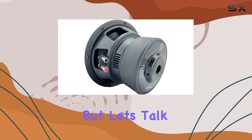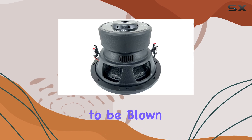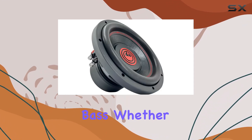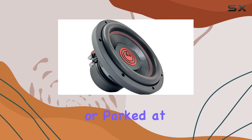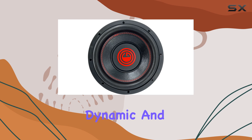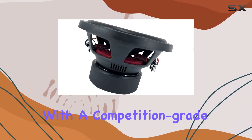But let's talk about what really matters — the sound. Prepare to be blown away by the great low-end frequency response and hard-hitting bass. Whether you're cruising down the highway or parked at a car show, the Gravity 2x delivers incredibly deep, dynamic, and powerful bass that will leave you in awe.